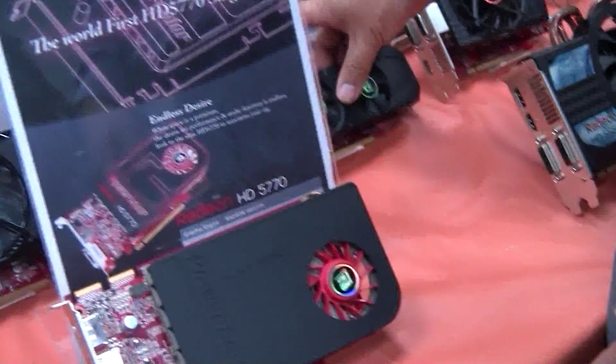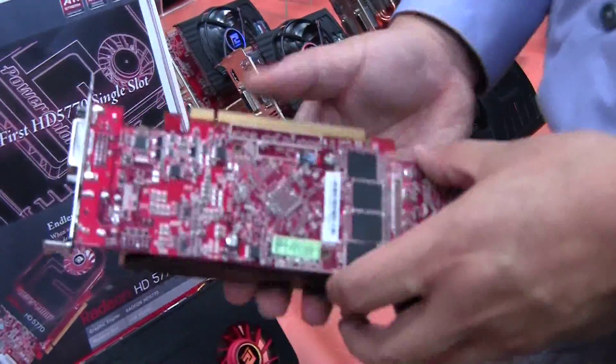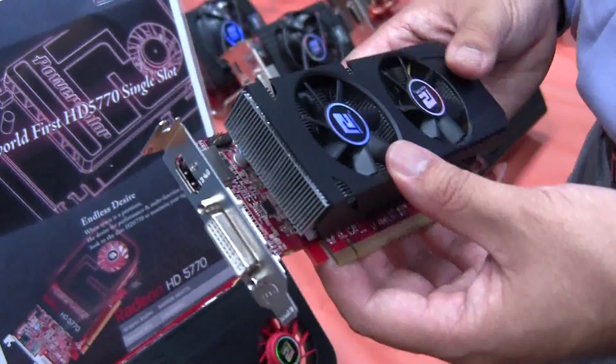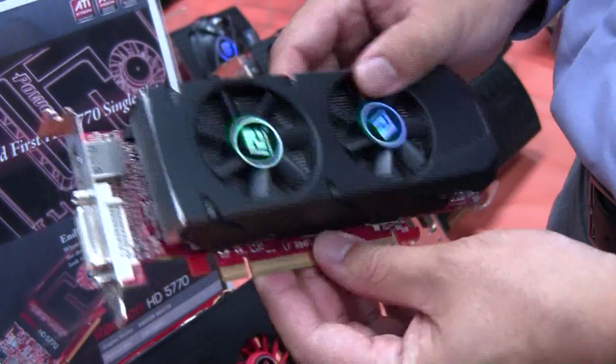In the same light, we have another version of our 5770 — a low-profile 5770. We got a lot of requests, especially from the US market, requesting something low profile, perfect for some cases.